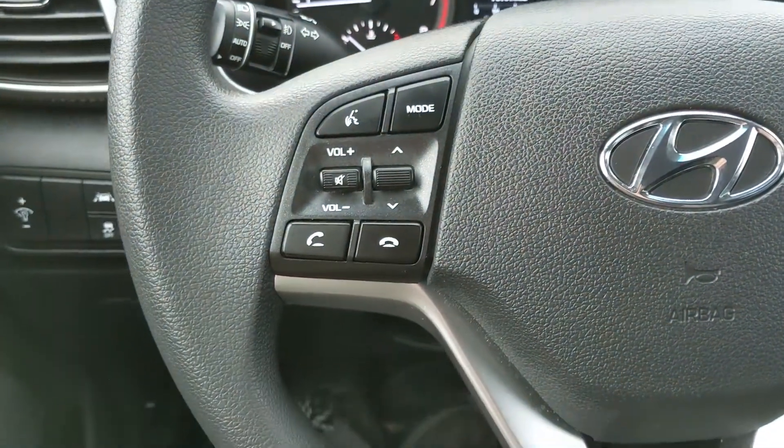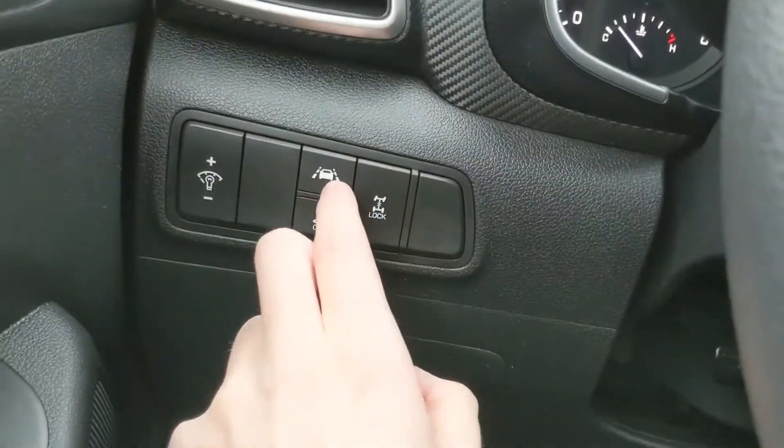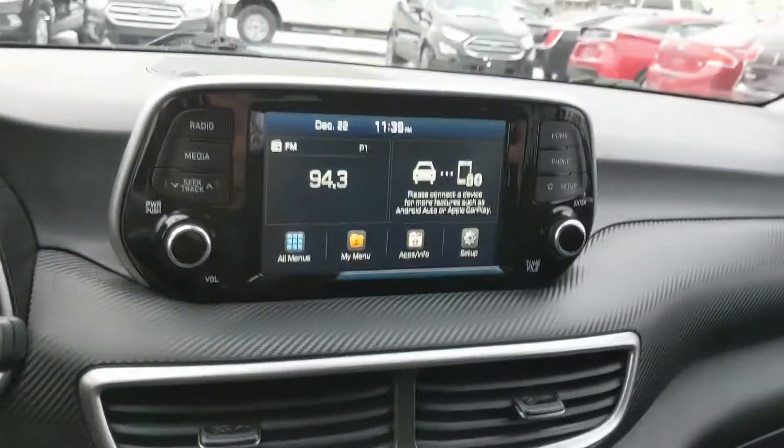Moving on to the left side of the steering wheel, you have your hands-free phone and radio controls, and to the left of the steering wheel you have your traction control shutoff, the shutoff for your lane keeping system, as well as your all-wheel drive lock.